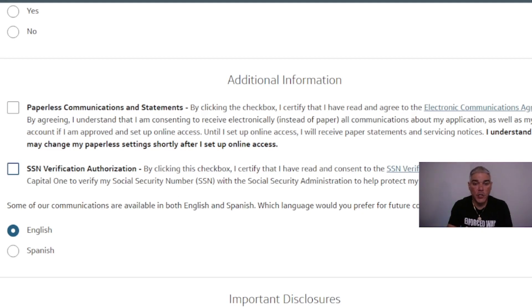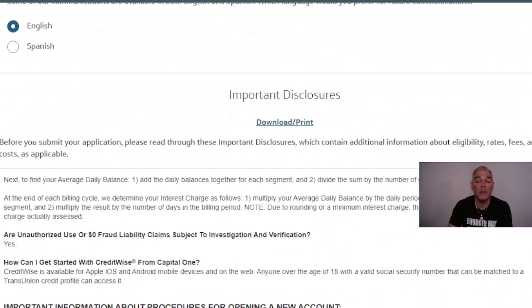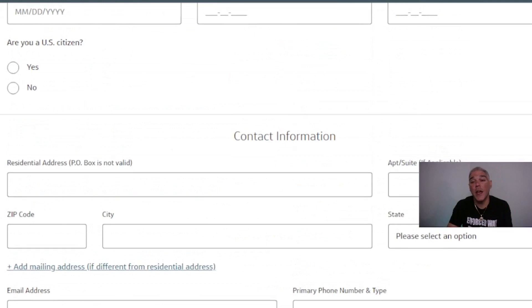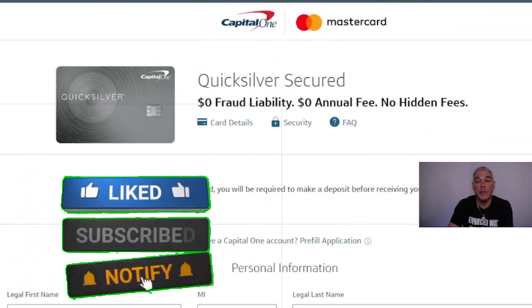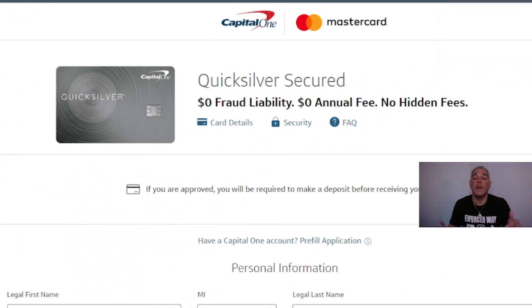You can also indicate whether you want to use the card for cash advances, opt in to paperless statements, and complete the social security verification by checking the certification checkbox. Subscribe to the channel because I always talk about credit building, business credit, and business funding for business owners. Go to the description right now and obtain your Quicksilver Secured credit card today.